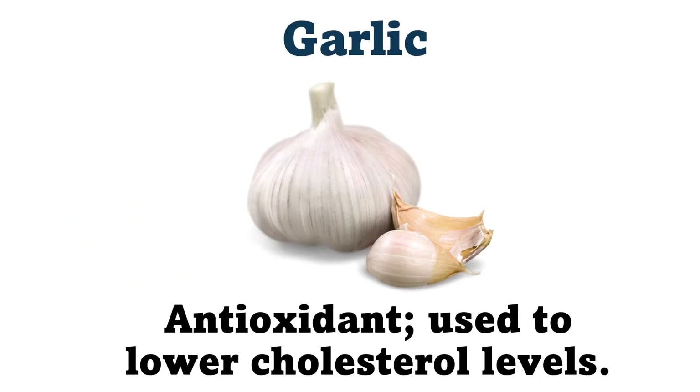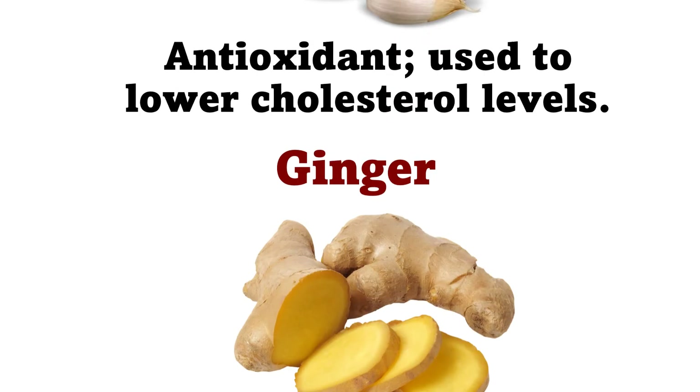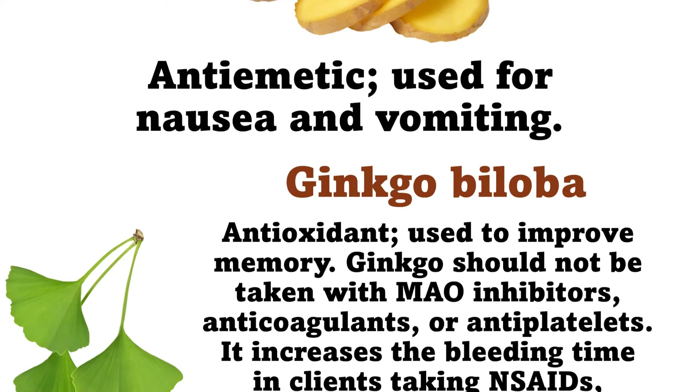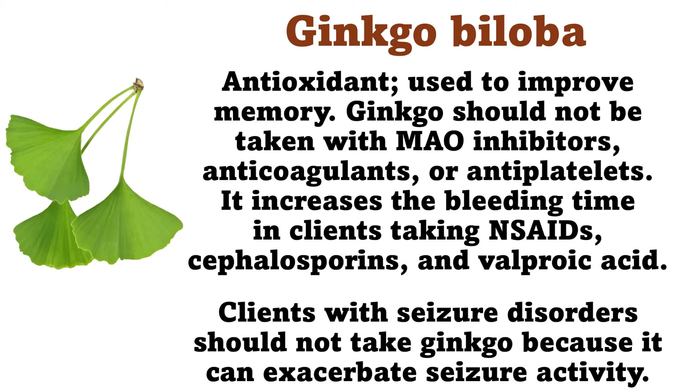Garlic: Antioxidant, used to lower cholesterol levels. Ginger: Antiemetic, used for nausea and vomiting. Ginkgo biloba: Antioxidant, used to improve memory. Ginkgo should not be taken with MAO inhibitors, anticoagulants, or antiplatelets. It increases the bleeding time in clients taking NSAIDs, cephalosporins, and valproic acid.